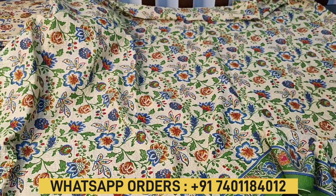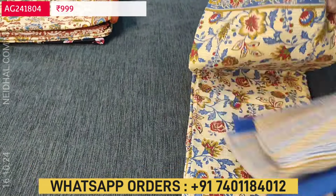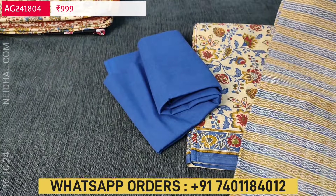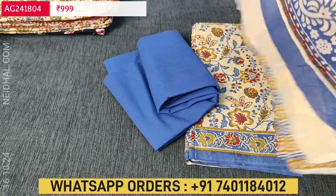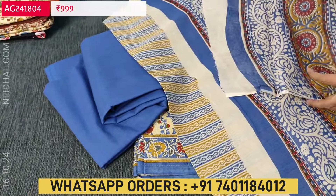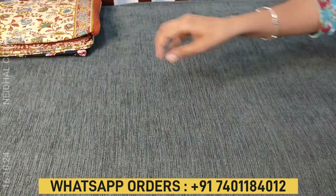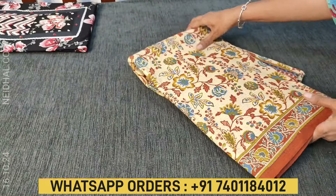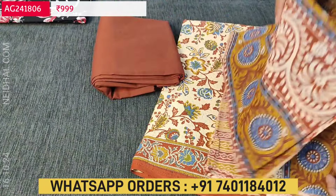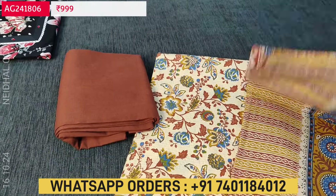Let's quickly take a look at the other two colors. The base color beige remains the same — only the diamond border and the bottom and dupatta will vary. The second combination is with dark blue and a beautiful dupatta. The third color is with dark brown — diamond border in dark brown color, matching bottom, and a printed pure cotton dupatta. These are the three colors available, each set priced at ₹999.